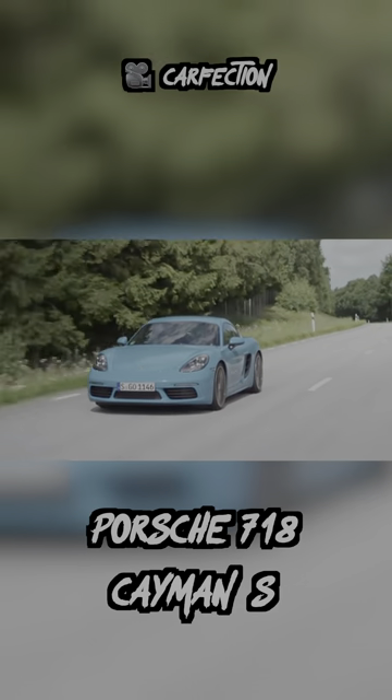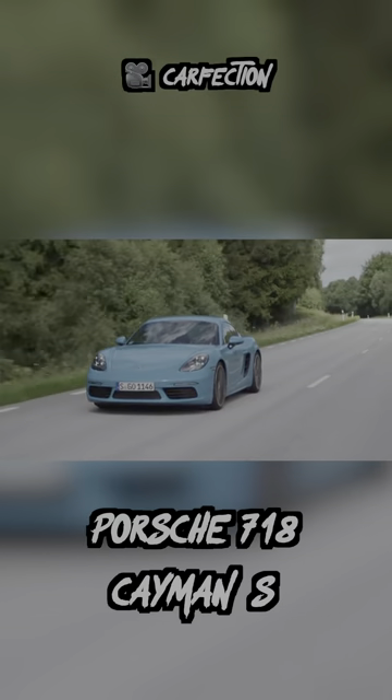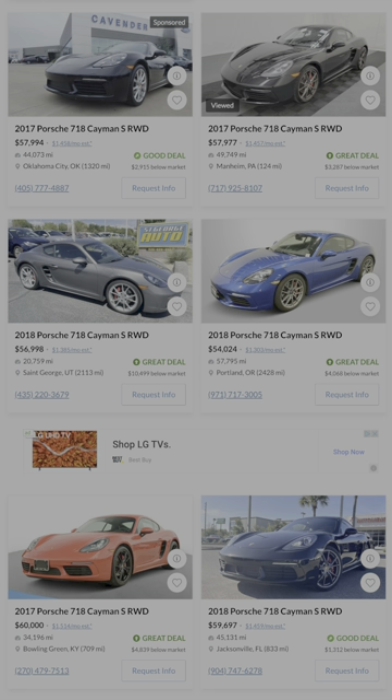The 718 Porsche Cayman S is definitely hard to beat for this price. It's the lightest car on this list by far, weighing barely over 3,000 pounds. With rear-wheel drive and an optional manual or PDK, this is a certified canyon carver.